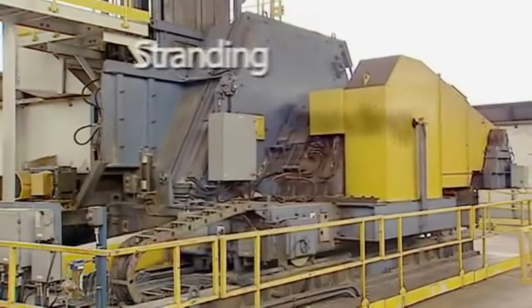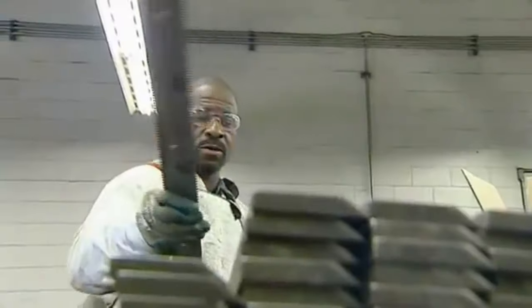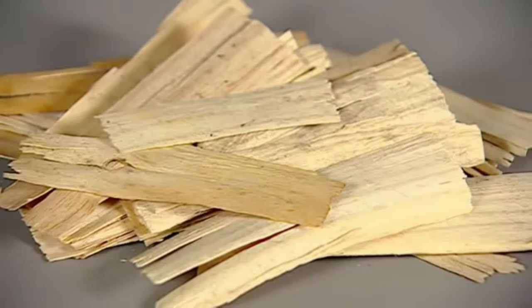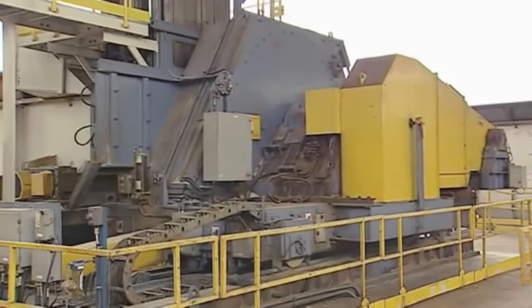Then it heads for the strander, where it is precision cut in a ring holding 48 knife assemblies surging at over 2,000 RPMs. We control the strand thickness, width, and length to achieve the right properties for every product we produce.